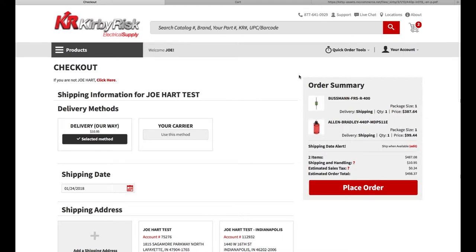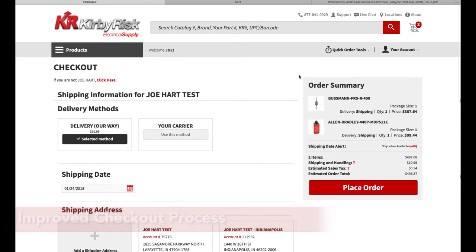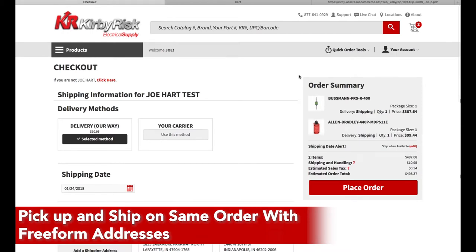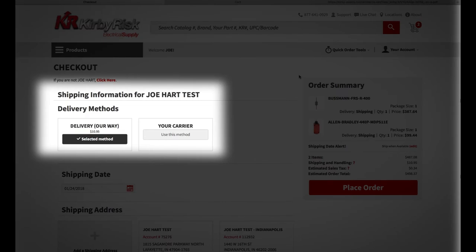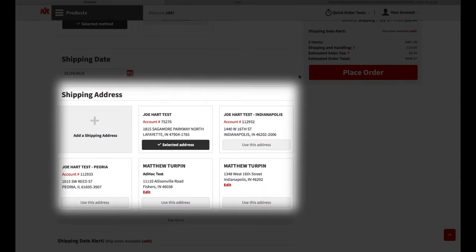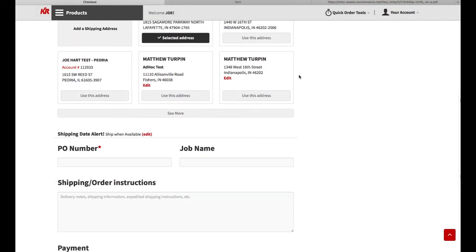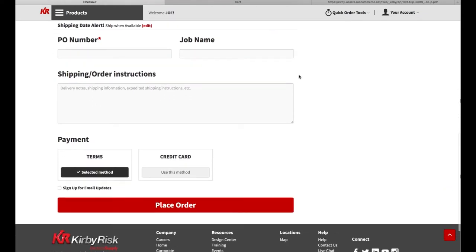Another major area of focus was the checkout process. We knew we had to clean up our checkout and help customers make the needed selections. We also needed to give the web store flexibility for more complicated processes. With this in mind, we now preload the customer-in defaults. This allows a standard order to be placed without making any account selections. Preloading the selections reduces the time and effort to create an order, making a faster and less confusing checkout process.